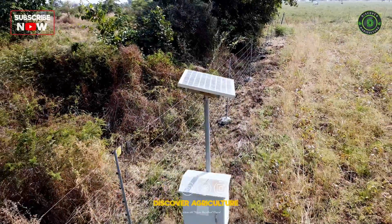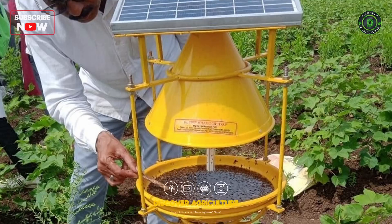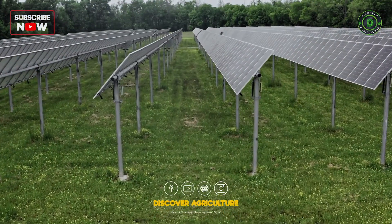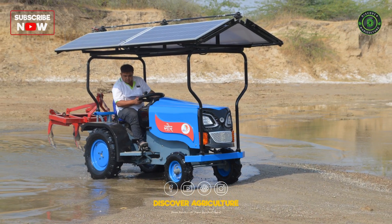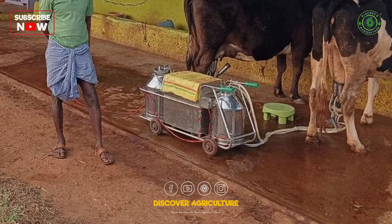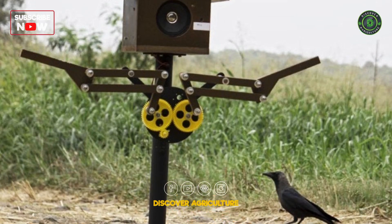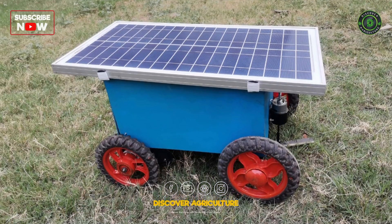Solar energy has emerged as a sustainable and eco-friendly solution to address various challenges in agriculture. The integration of solar technologies not only reduces dependency on conventional energy sources but also enhances the overall efficiency and productivity of agricultural practices. In this video, we will delve into various applications of solar energy in agriculture.